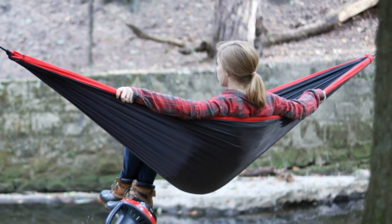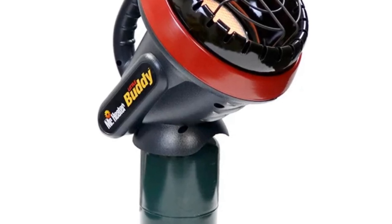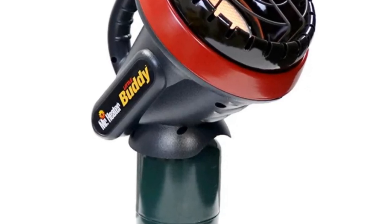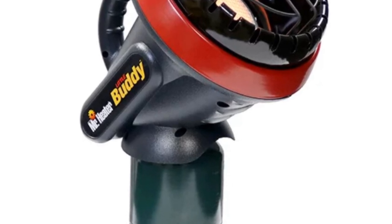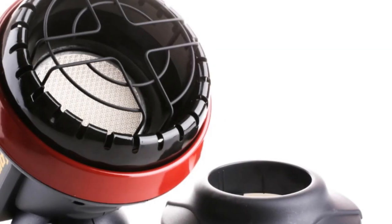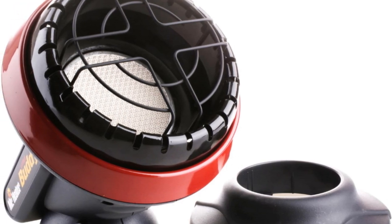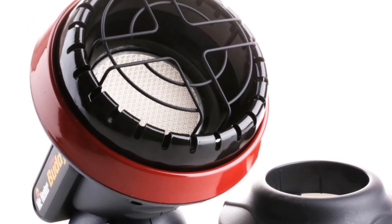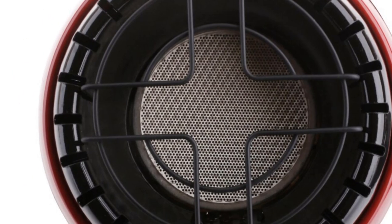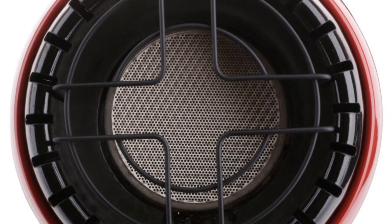The Little Buddy Portable Radiant Propane Heater is easy to use and offers convenience with its portable design. It operates on 110V voltage, making it compatible with standard electrical outlets. Simply connect it to a propane cylinder and you're ready to enjoy the warmth. This gas heater utilizes radiant heat, efficiently heating objects and people in its vicinity, providing a consistent and comfortable heating experience.